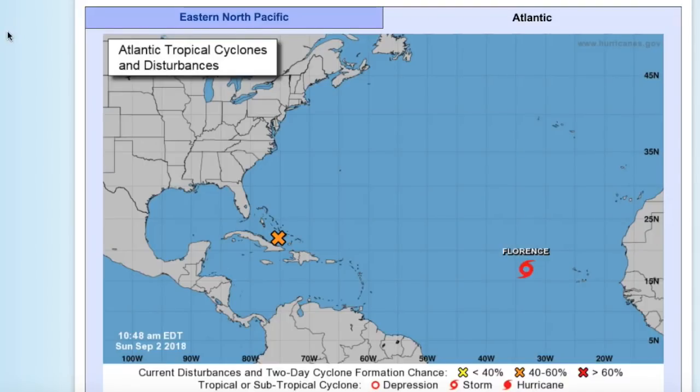Hello everybody, today you're watching the Tropics Topics of September 2nd, 2019. Before I begin the video, I apologize that my voice sounds a little rascally right now. I'm going through a little bit of an early fall cold, so I think I should be fine over the next few days.